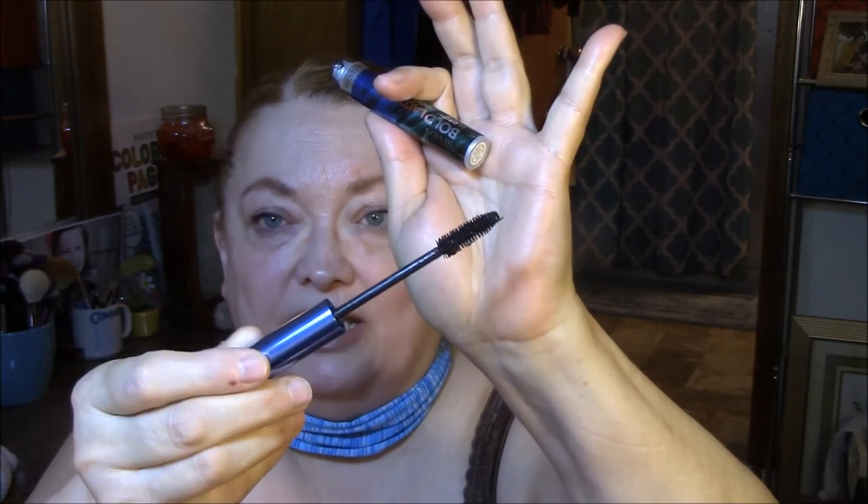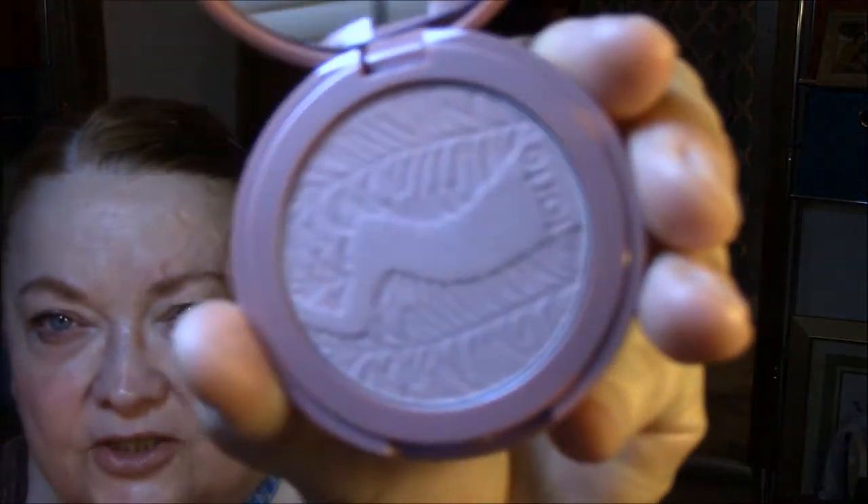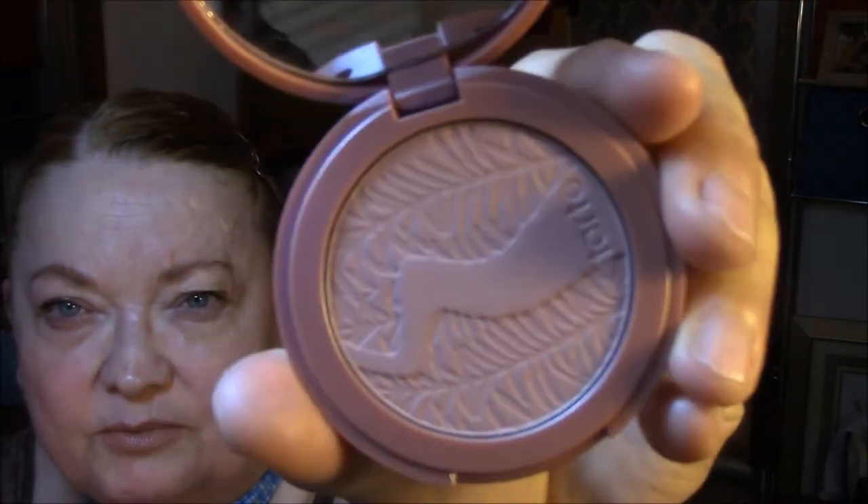For my regular mascara today I am wearing the Revlon Bold Lacquer by Grow Luscious in Blackest Black. I love the long wand. I really like this kind of spoolie, and it works just fine on my lashes. It's not spectacular, but it works good on my lashes. My blush is my Tarte Blush in Exposed — just such a pretty, natural blush.